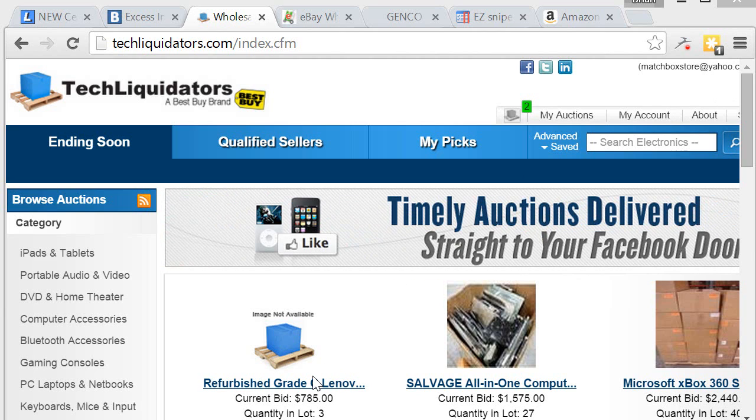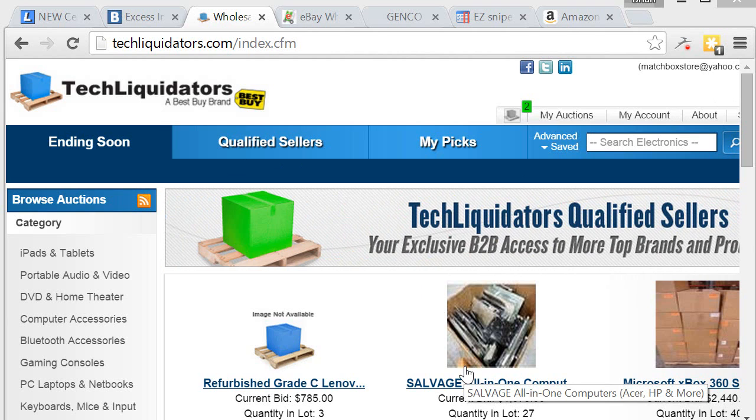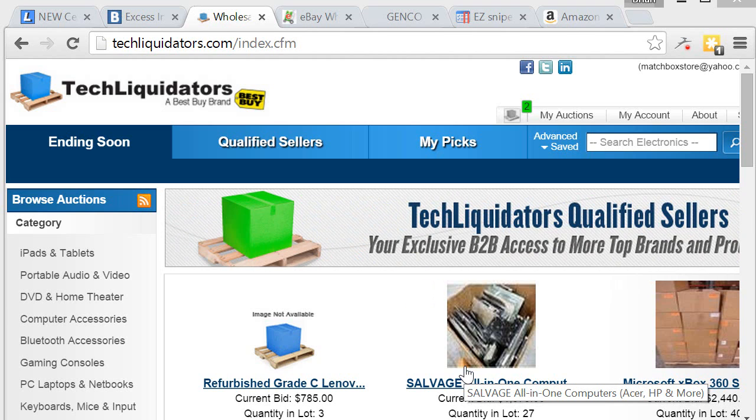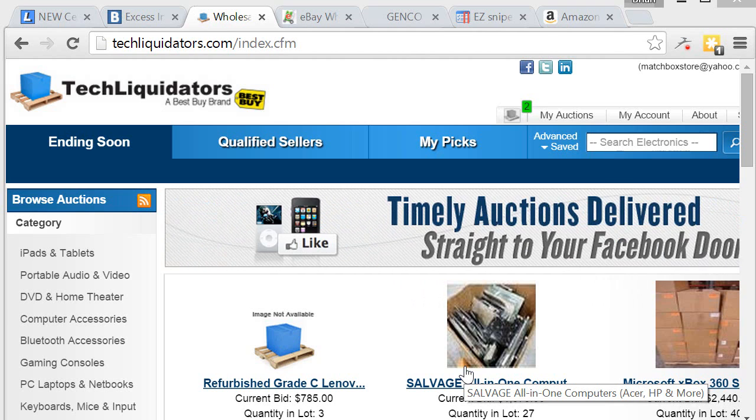Welcome to video number 13, a continuation of liquidation marketplaces. This one is TechLiquidators.com, which is Best Buy's secondary marketplace — the stuff people return at Best Buy that they don't resell. Sometimes Best Buy stores run out of space and pull out old stock for new stock, and some of that comes here to Tech Liquidators.